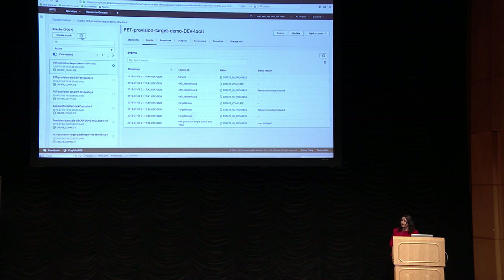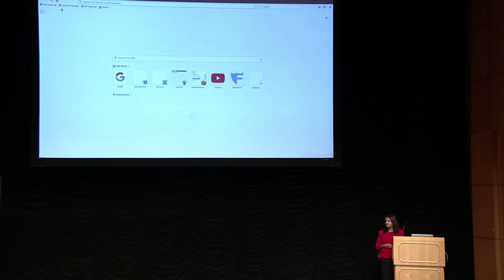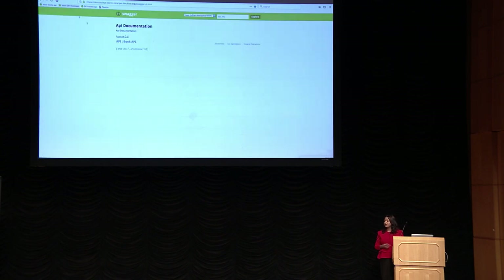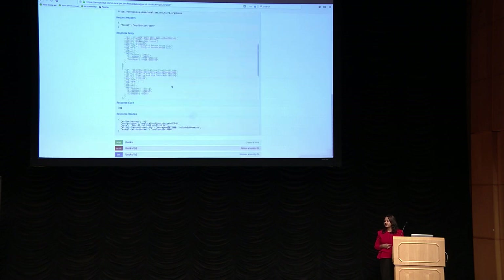Once the stack is complete, I want to test whether my endpoint is working. It's the same endpoint and same code I had running locally, now launched from AWS. I can see that my endpoint is responding and I can see the response from my API.